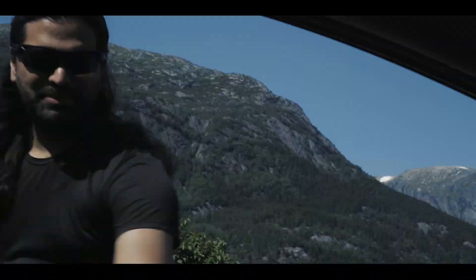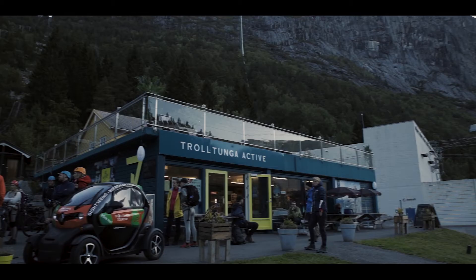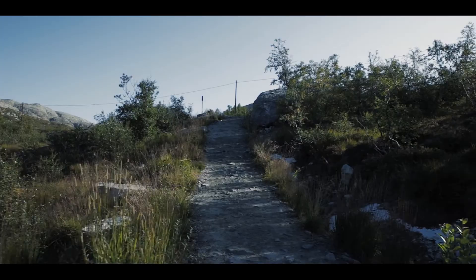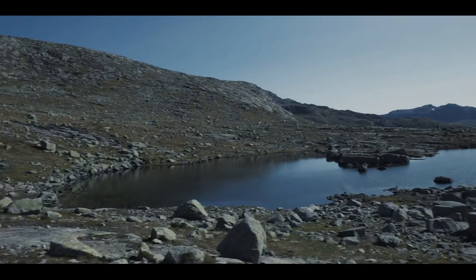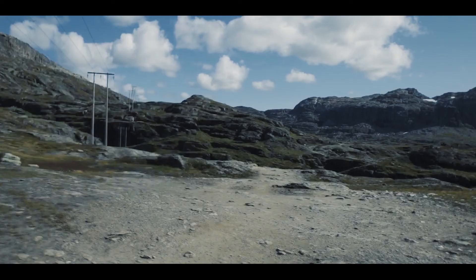For most Norwegians, Odda is famous for being the base for Trolltunga, one of the most popular hikes in Norway with around 80,000 people completing it every year. If you're here between the months of June and September and in good physical condition, you can join them. But be warned — it's a demanding hike only suitable for those with mountain hiking experience. I'm currently working on a video guide for the hike, and once it's uploaded I'll put a link in the description and on the end screen.